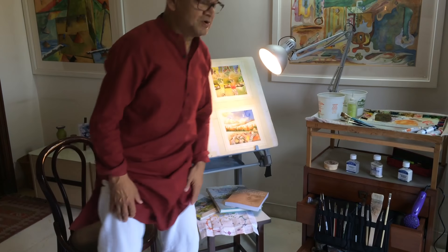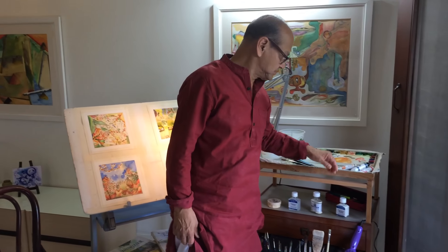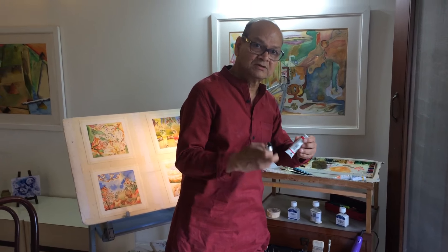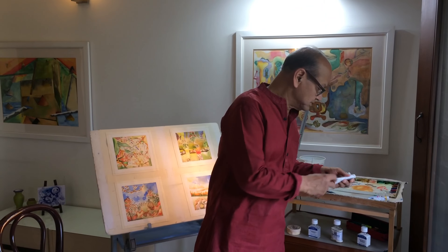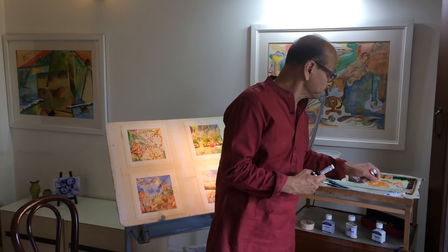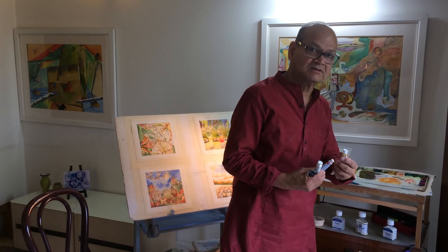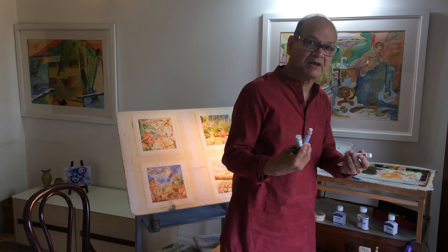Then I use the world's best paints. This is Winsor & Newton, this is American Journey, this is Camlin which is made in India, then Van Gogh and then Holbein. These are the finest pigments available in the world.